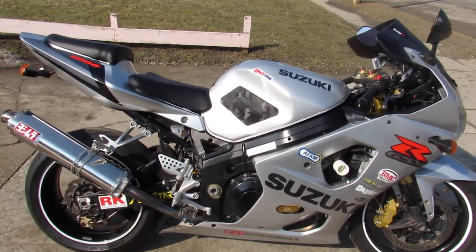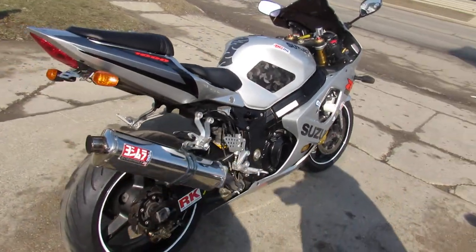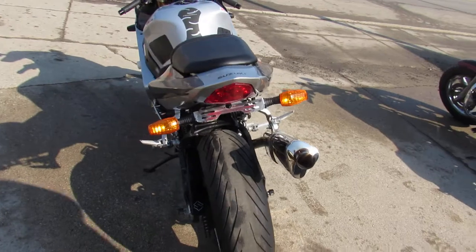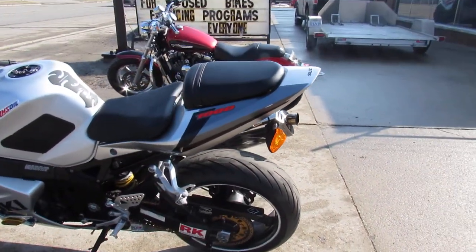Hey guys, ApprovalPowersports.com here doing some videos on some bikes we just got in. Check this one out — 2004 Suzuki GSX-R 1000 for sale. All kinds of extras on this thing, this Gixxer 1000 is super clean.